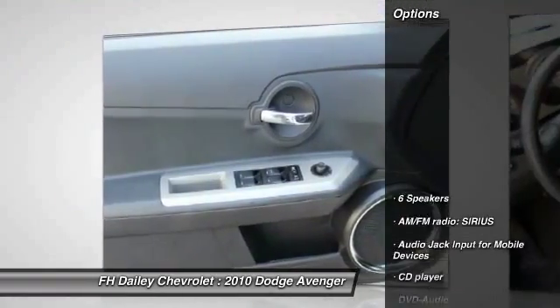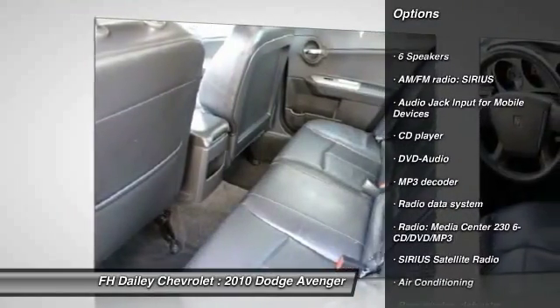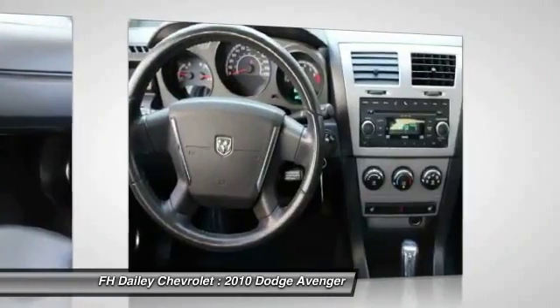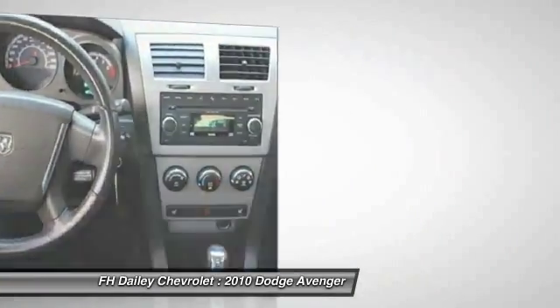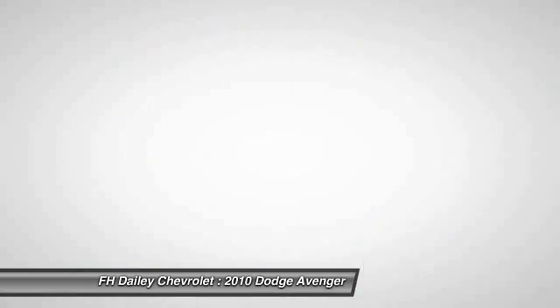Here are some of this vehicle's great options: dual airbags, air conditioning, power steering, four wheel disc brakes, center armrest, rear window defroster, CD player, power windows, security system, fog lights. Come see the car for yourself.